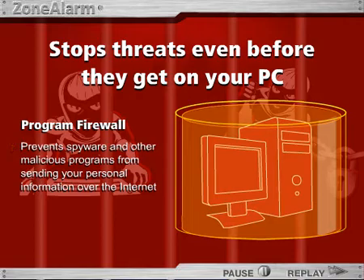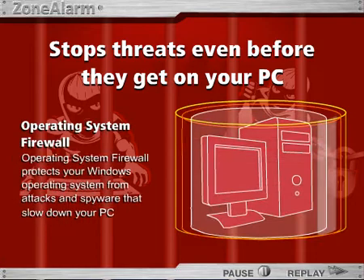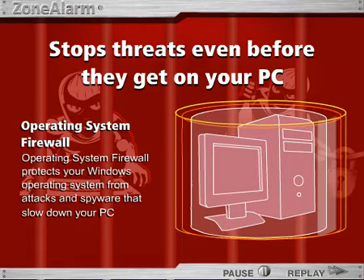Together, they form the number one selling personal firewall in the world. Next, the innovative operating system firewall provides protection right from where you need it most, at the core level, protecting the operating system from the most pervasive and insidious attacks.